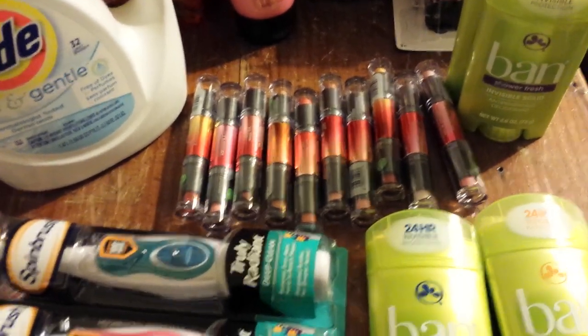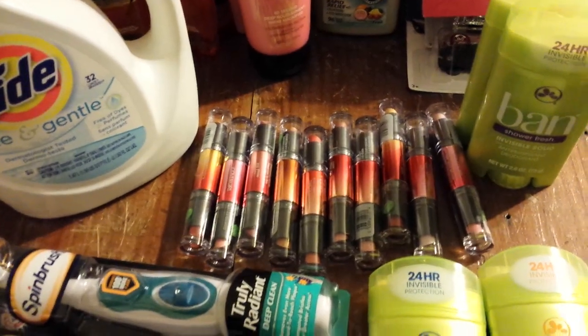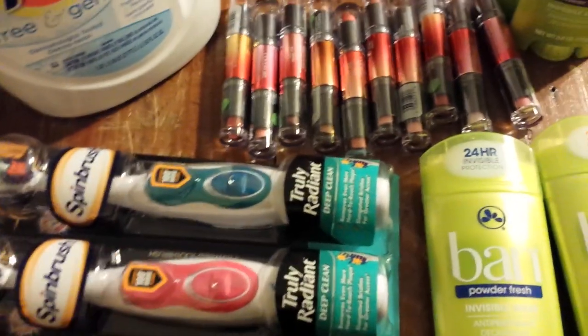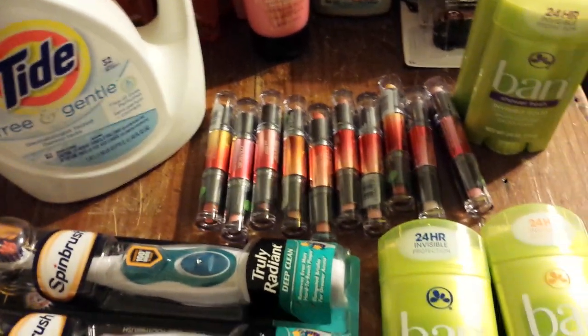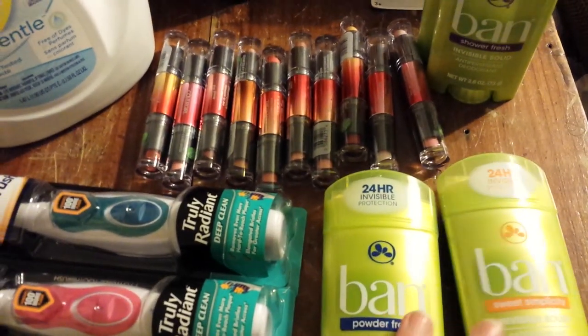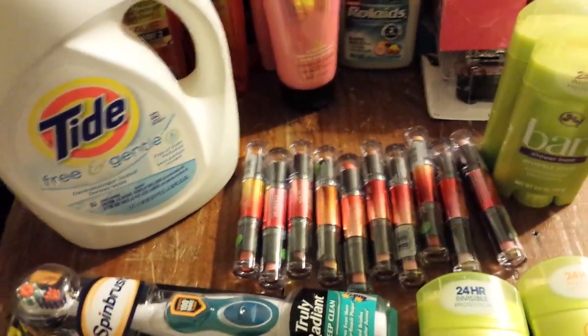Anyways, they also had some more Ban deodorant — that coupon expires on Saturday, I've talked about that before. I found two more spin brushes, so I finished off that deal too. The Ban is limit two per card; I used two different cards. That's all for now, talk to you guys later!